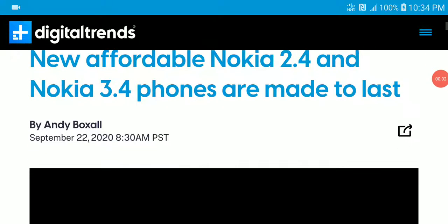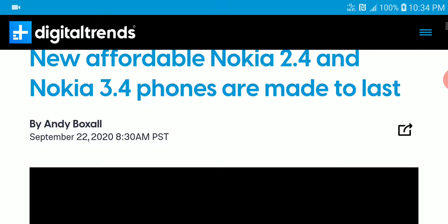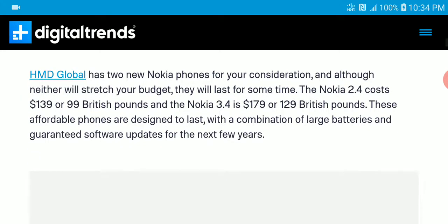Nokia just announced two budget smartphones, the 2.4 and 3.4, targeting budget-centric people. The 2.4 will be priced at 139 pounds while the Nokia 3.4 will be priced at 179 pounds. They are quite affordable and give you a very big battery for what you're getting.